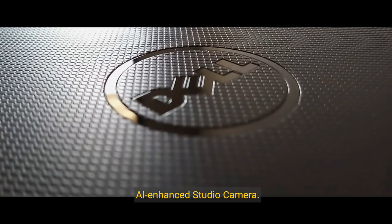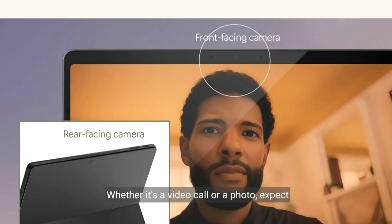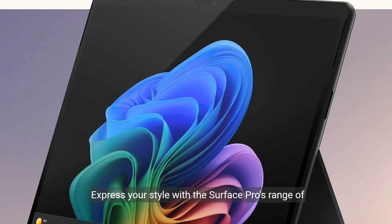Capture every moment in stunning detail with the AI-enhanced studio camera. Whether it's a video call or a photo, expect perfect lighting and crystal-clear sound every time.